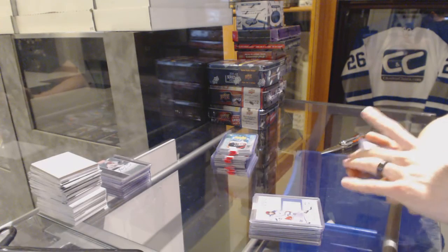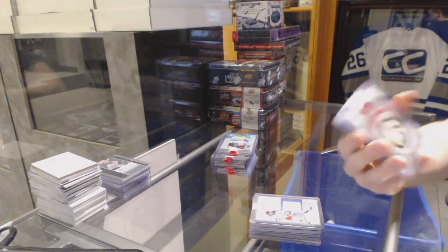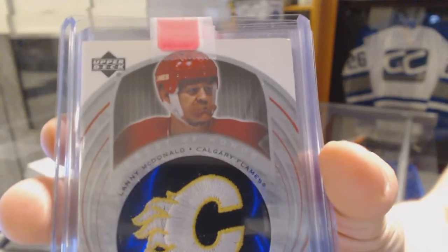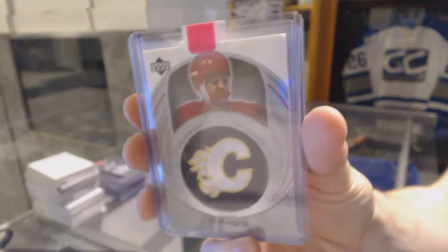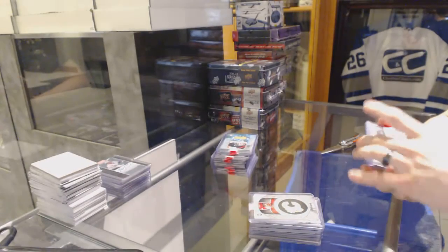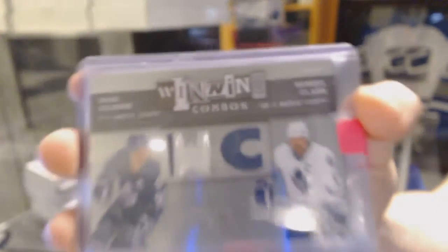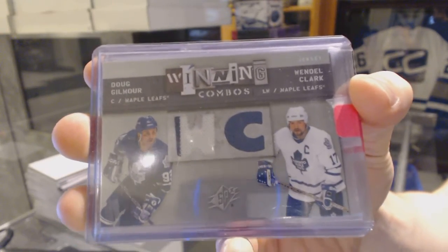We've got a 04-05 Upper Deck Trilogy Crest of Honor for the Calgary Flames, Lanny McDonald. We've got a 09-10 SPX Winning Combos dual jersey for the Toronto Maple Leafs, Doug Gilmour and Wendell Clark.